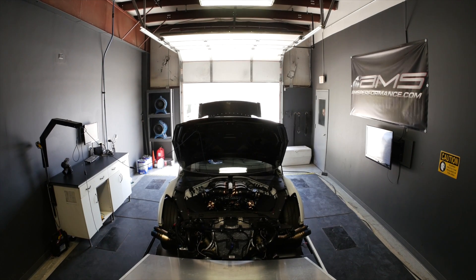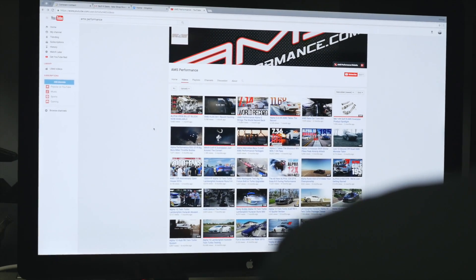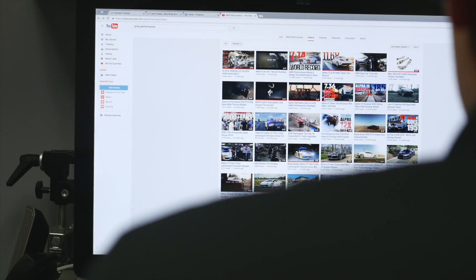All this information will be available on our site along with the data, the performance, what each turbo is capable of, different options, and also a place for you guys to purchase the turbos. In addition, we'll be doing a series of educational videos to talk about the basics of turbochargers to more advanced topics, to really give you guys good information to help choose a turbocharger for your vehicle and know exactly how they work and how they make power.